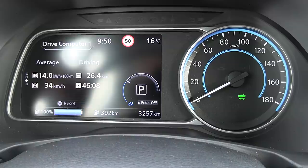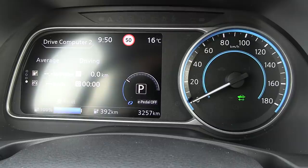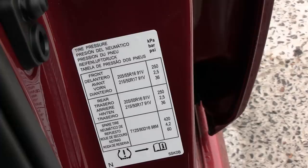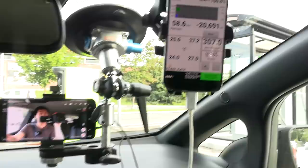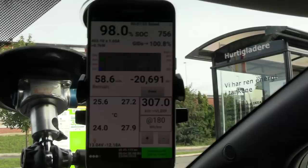We have 100% charge here. Let me reset the trip meters. Tire pressure is 2.5 bar — you can see it on the door here — it's supposed to be 2.5 bar. We have 17-inch wheels; the press cars are always loaded with the biggest wheels. We have 100% according to the dash, and 98% according to Leaf Spy. I fast charged here to test it — it was 37% when I left it for charging.